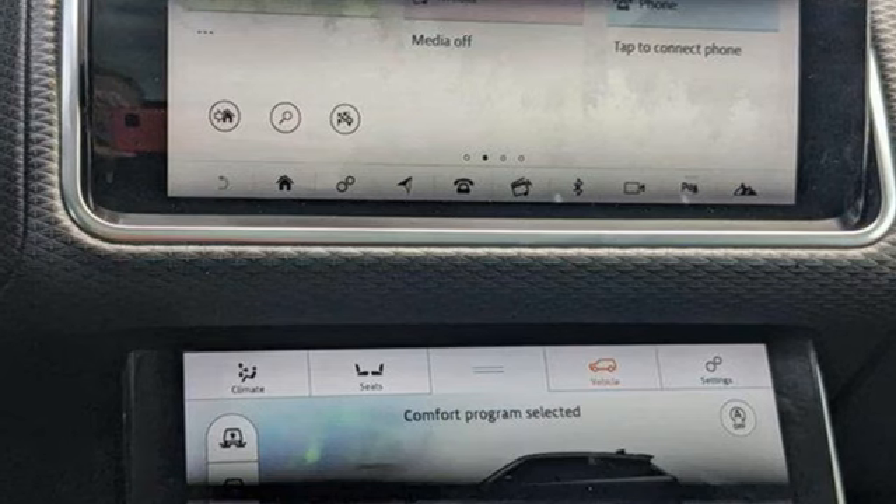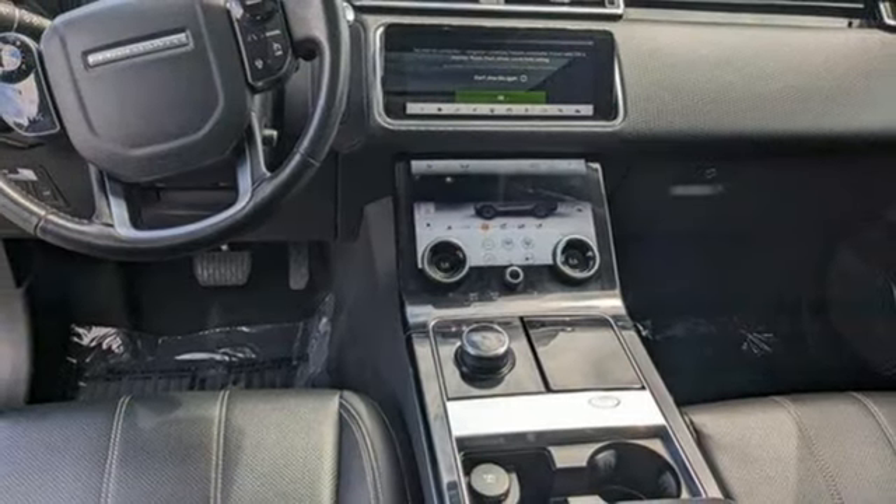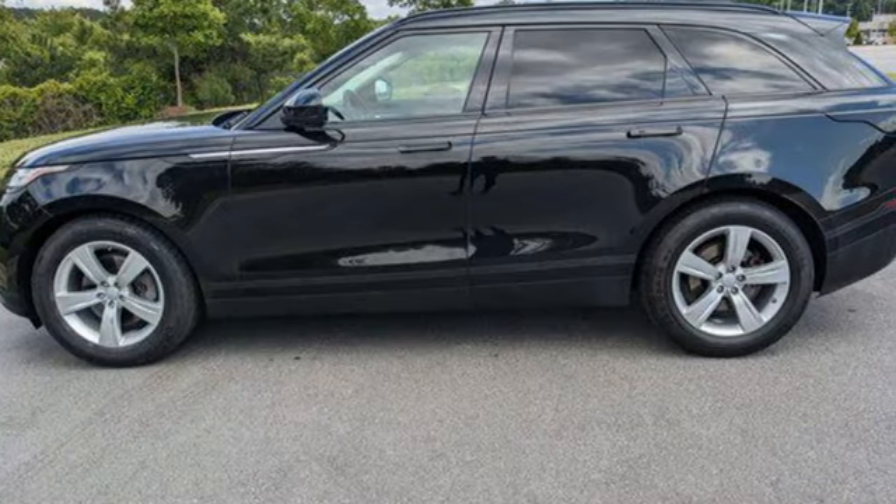Dual-zone climate control, auto-dimming rearview mirror, smart device navigation, memory exterior door mirror settings, leather bucket seats, rear parking aid, and LED low and high beam headlights.